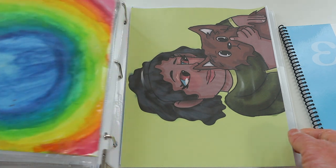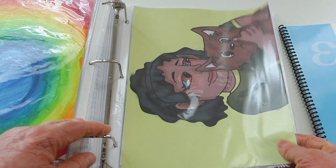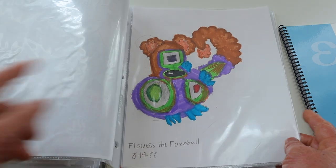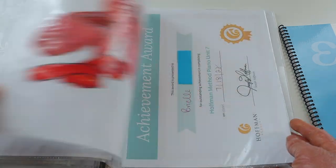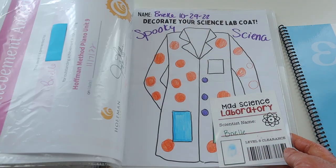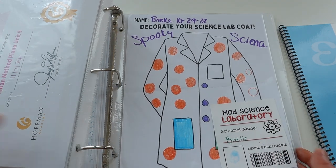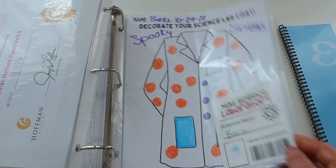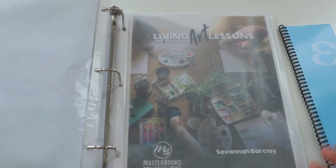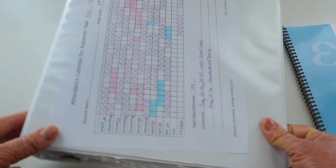At the back I have some of her artwork — I don't have all of it because it's still hanging on our wall. This is some of the illustrations she created on Procreate, and here is Living Art Lessons — we only did one lesson from that, but that's completely fine. I also have all of her certificates from Hoffman Academy that she earned, and a cute thing from our homeschool group from our spooky science event. I still need to add the rest of her artwork and some personal pictures, but otherwise this is how Brielle's binder looks.